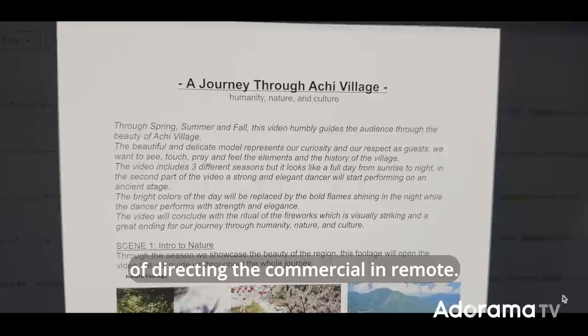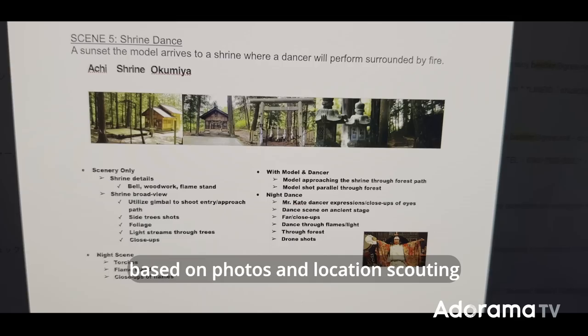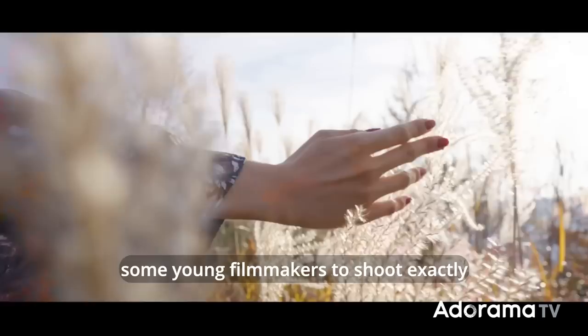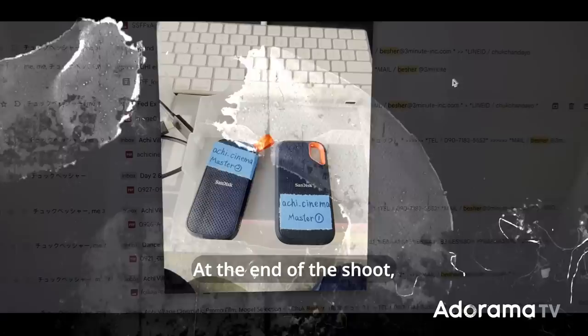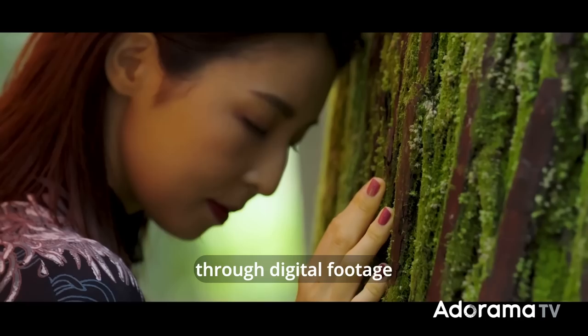So that's when they pitched me the idea of directing the commercial remotely. What I did was basically create a storyboard based on photos and location scouting done by someone else, and then a few Zoom calls where I would direct some young filmmakers to shoot exactly the way that I wanted, with the gear that I wanted, picking the right models and content for the commercial. At the end of the shoot, they shipped the hard drive with all the footage to me and I edited everything in New York. The final result left my client very happy.